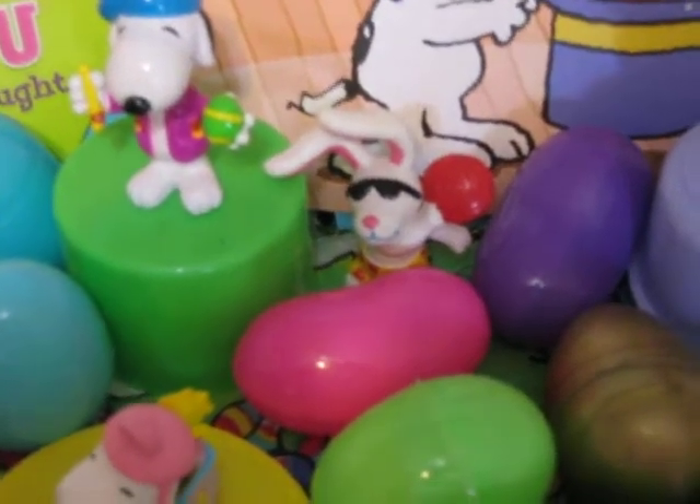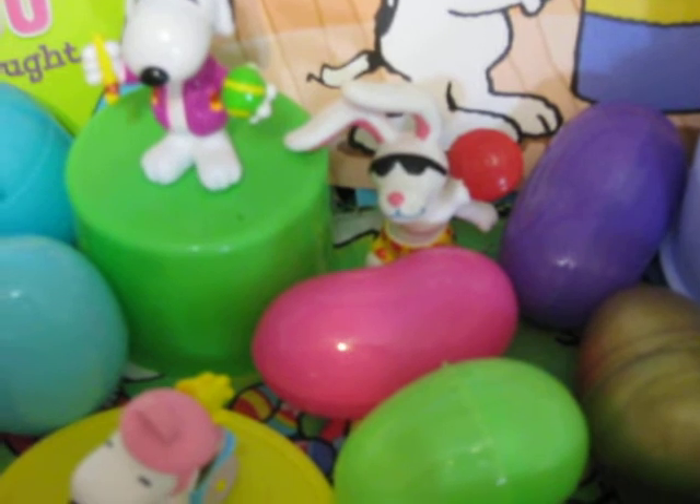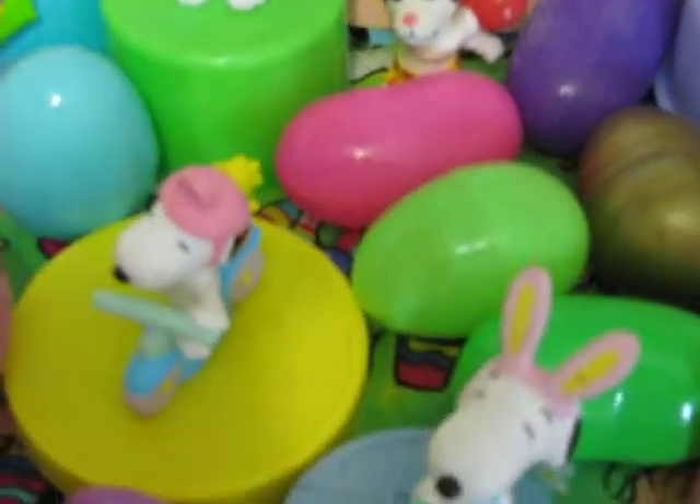I have a couple of Energizer Bunny — put out a couple of Valentine's PVCs. There's one of them.